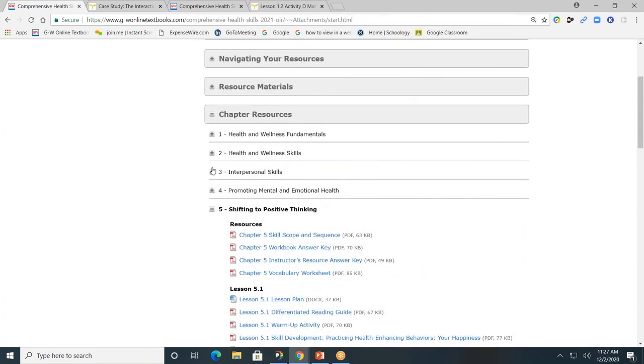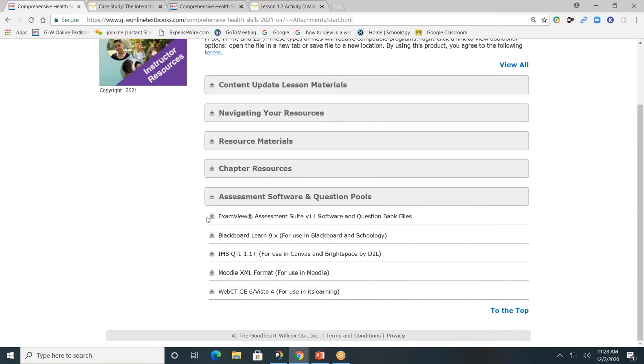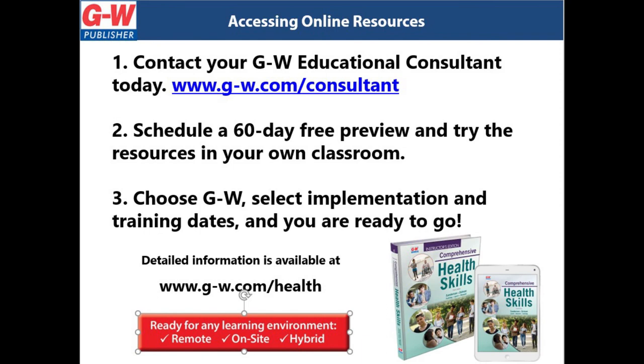Lastly, assessment software and question pool — this is the software needed to create and customize exams for students. Now is the time to update your high school health curriculum. Educating students to develop healthy behaviors today can improve their overall health and establish healthy behaviors for the future. If you do not already have access to our online platform: first, contact your GW educational consultant today; second, schedule a 60-day free preview and try the resources in your own classroom; third, choose GW Health, select implementation and training dates, and you are ready to get started. Let's work together to encourage healthy living.